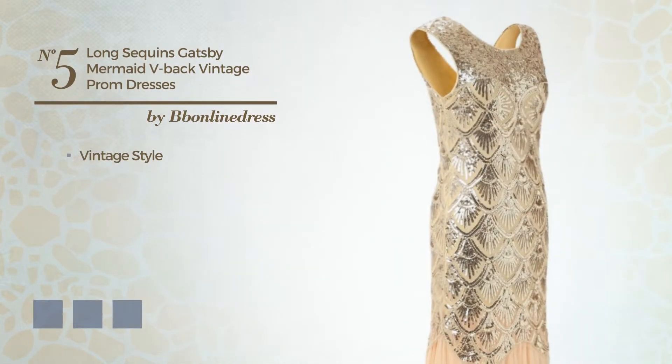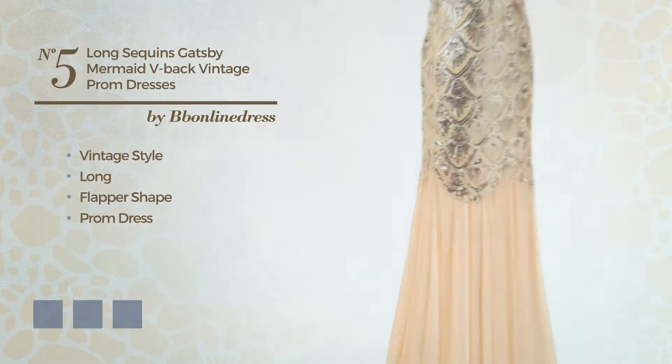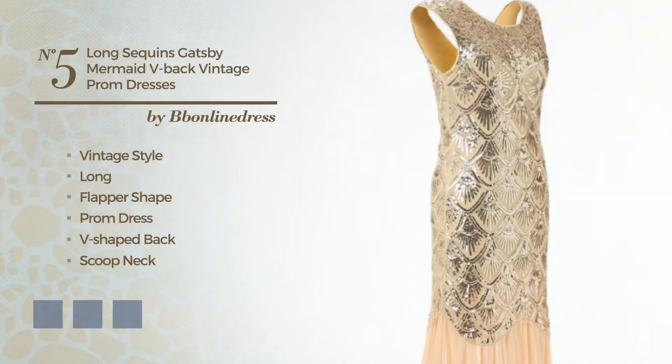Number five: a fusion of vintage and attractive in this long flapper prom dress. Featuring a V-shaped back with a scoop neck, as well as a back zipper, crafted from tube fabric and embellished with sequins. Available in six color variations, for instance black ink, eerie black, and marigold.